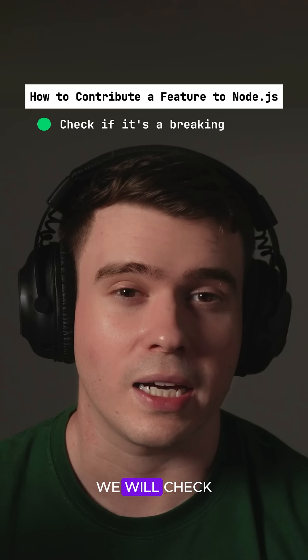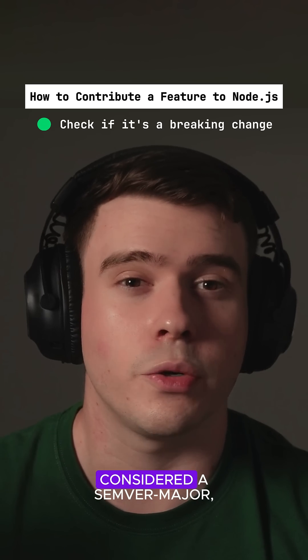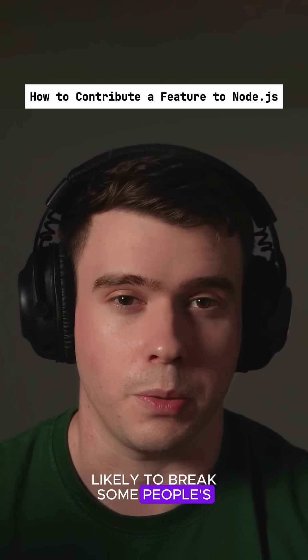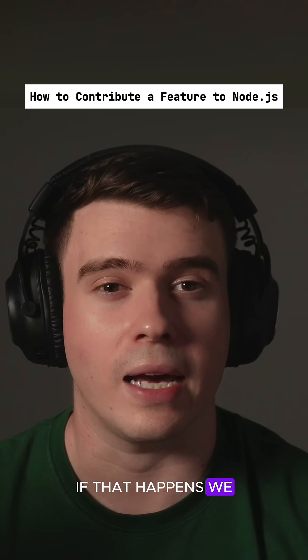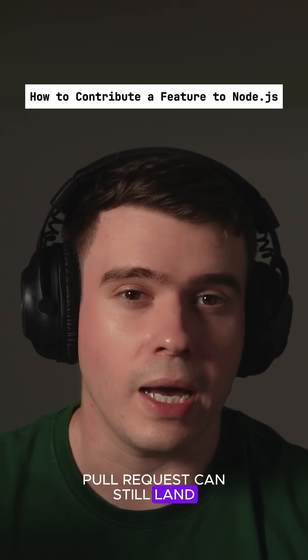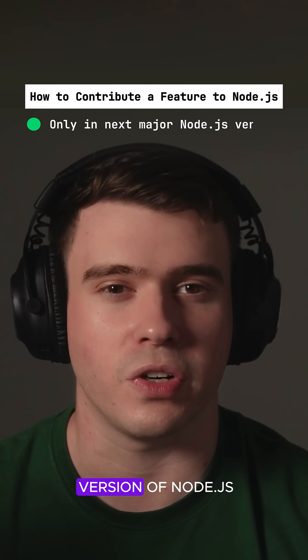Then we will check if your pull request is considered a semver-major, which means that it's likely to break some people. If that happens, we add the semver-major label, which means that your pull request can still land, but will go in the next major version of Node.js.